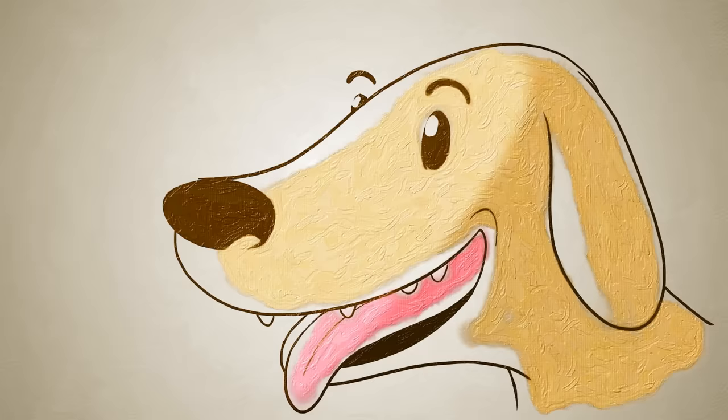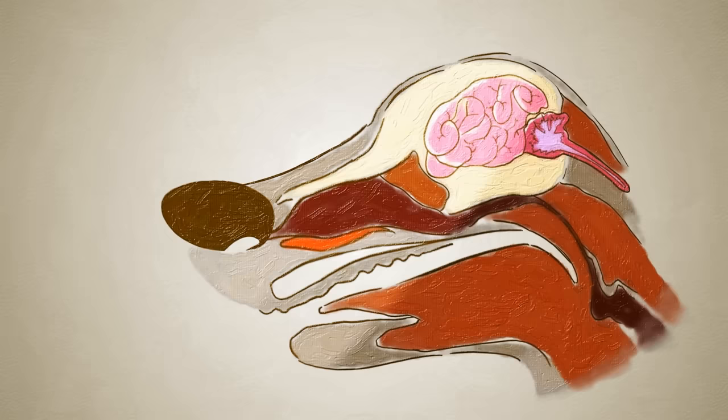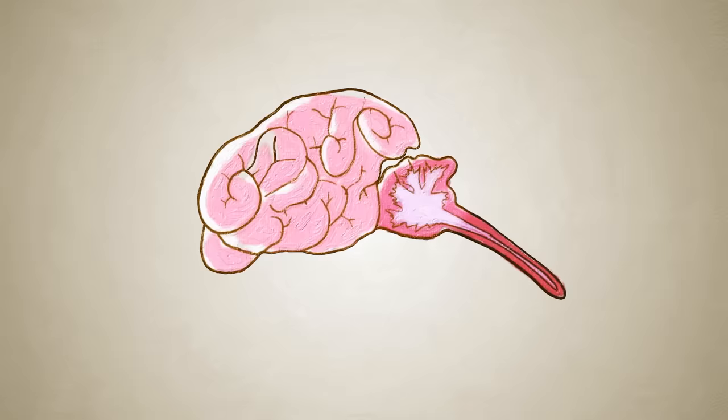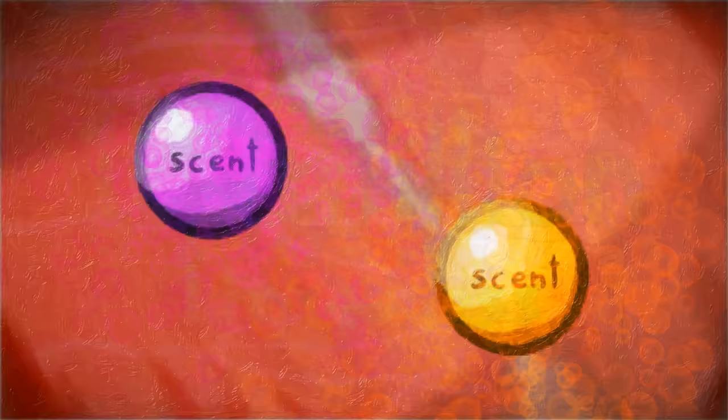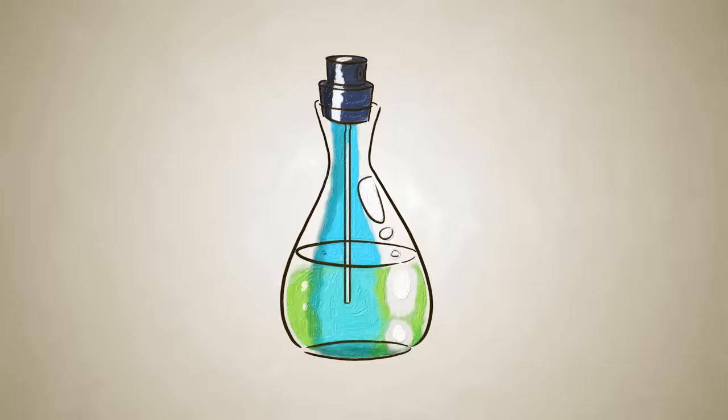But all that impressive nasal architecture wouldn't be much help without something to process the loads of information the nose scoops up. And it turns out that the olfactory system, dedicated to processing smells, takes up many times more relative brain area in dogs than in humans. All of this allows dogs to distinguish and remember a staggering variety of specific scents, at concentrations up to 100 million times less than what our noses can detect.